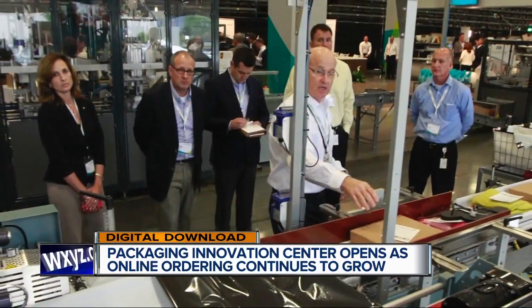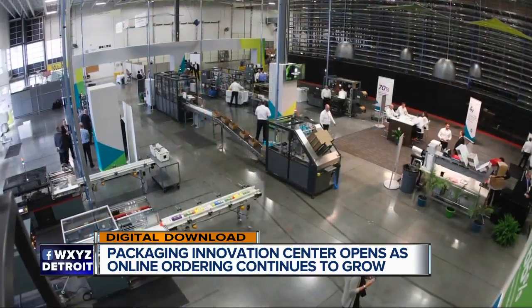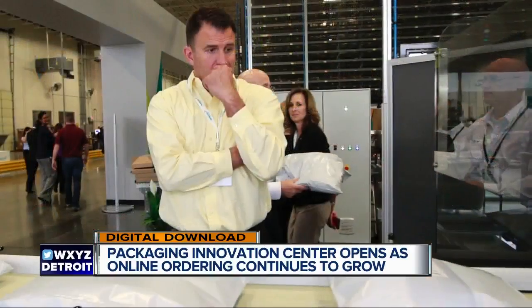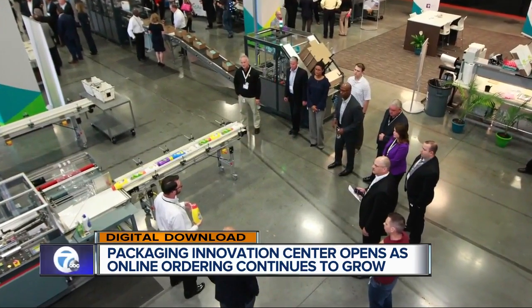The Kentucky-based 6,000 square foot center is geared toward improving the way our goods get to us and reducing the amount of waste. UPS says in the center it has an automated system that figures out how to package items without the need for outer cartons, and other technology works to reduce the amount of extra box space.